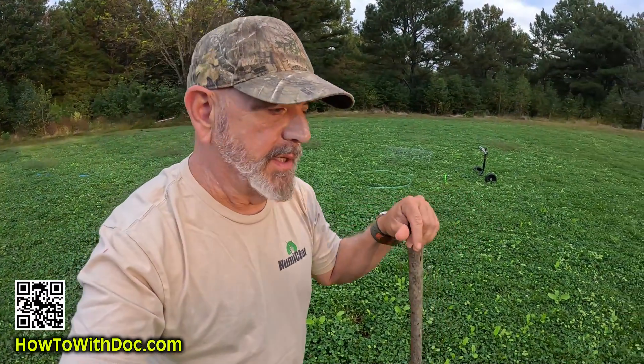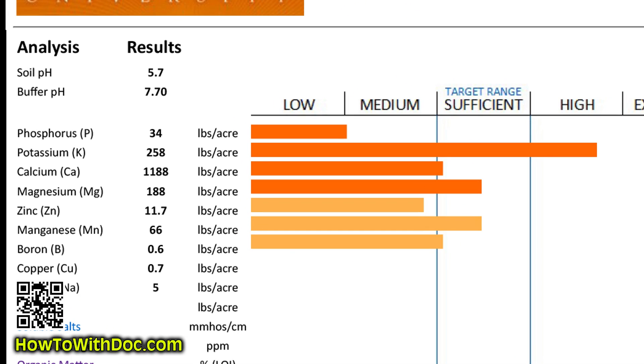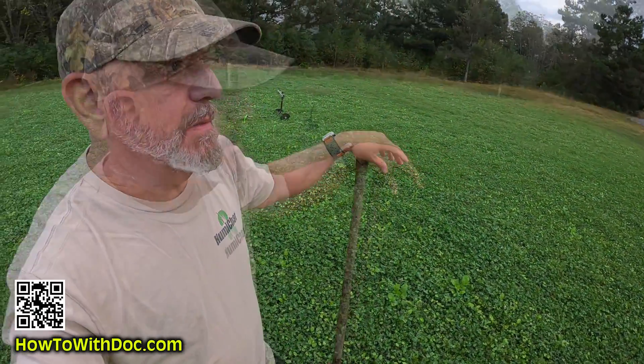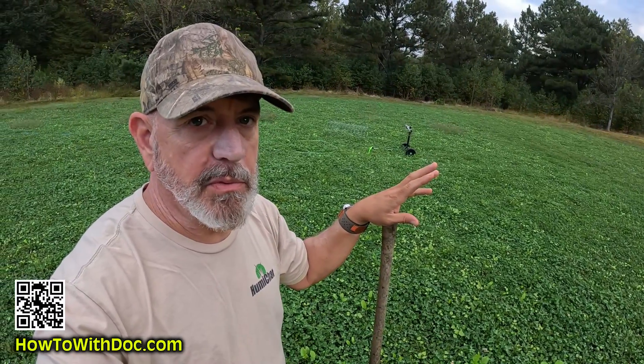Without my soil test, I would never have known that these fields were extremely high in potassium. That's kind of crazy — you don't see that often. That upper field over there is so high in potassium that when we would plant seeds over there, they would germinate and come up white and purple.